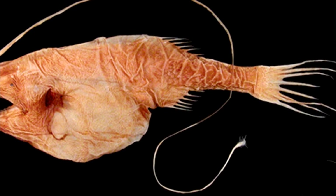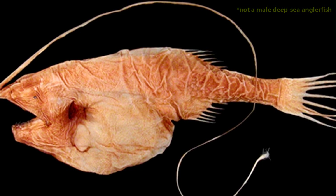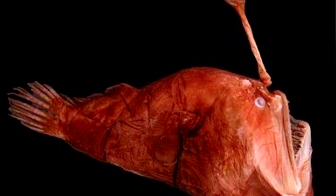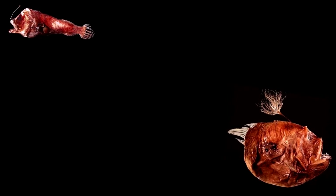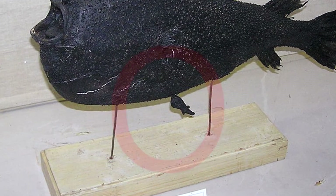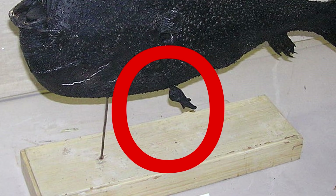What male sea devils lack in the esca department, they make up for in the size of their nose. It's assumed that this adaptation has occurred due to the single life purpose of the male deep sea anglerfish: to find a mate. The deep parts of the ocean are a dark and mysterious place, the kind of place that will make you want to hold tight to your significant other and never, ever, let go. When a male sea devil meets up with a female, he will latch onto her with a big bite at her belly, and over time become fused to her body, becoming solely dependent on her.